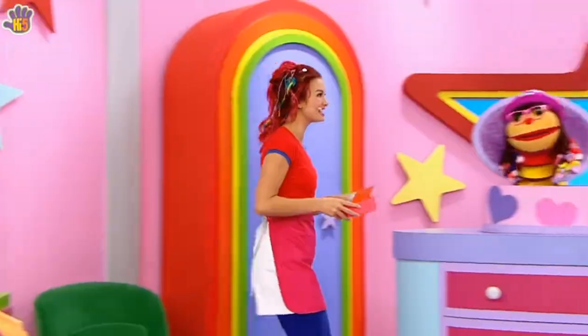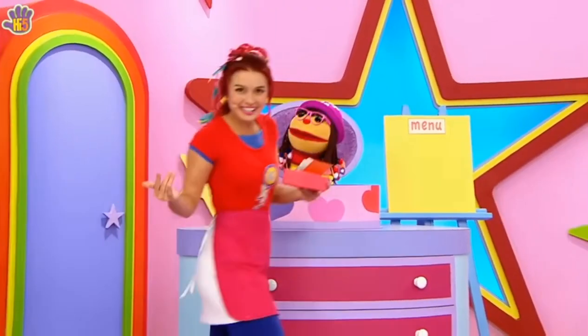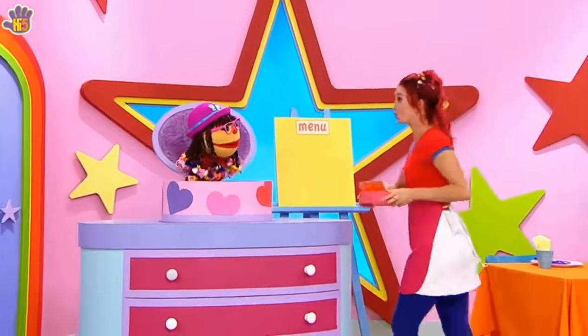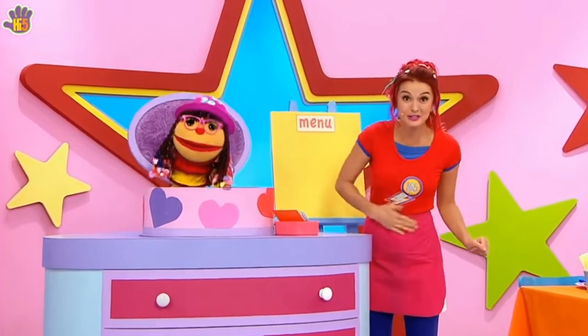Something really tasty, some super special food. When you come to our cafe, we'll cook you up a dish. Some super special food, whatever it is you wish.